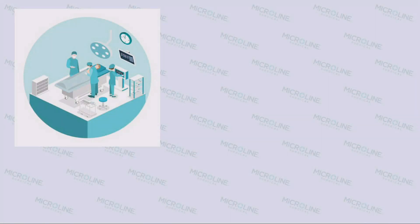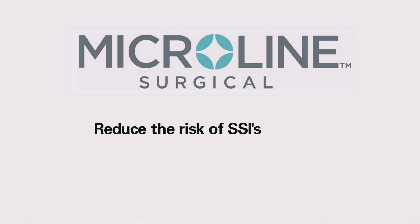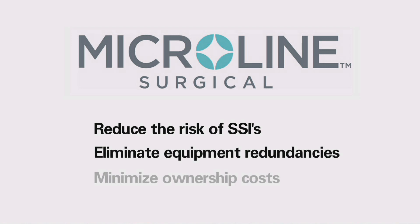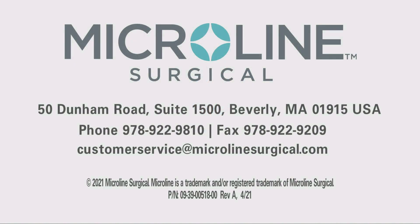Whether you are just looking to improve on one procedure or conduct a full conversion, we can help you eliminate these inefficiencies. Reduce the risk of surgical site infections, eliminate equipment redundancies, and minimize ownership costs — that's the Microline TCOD approach. To see how TCOD can work for your hospital, call for a complimentary assessment from a trained Microline Surgical representative today, or visit us at microlinesurgical.com.